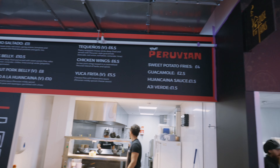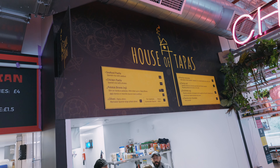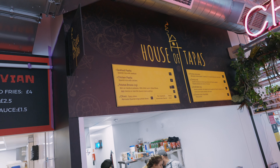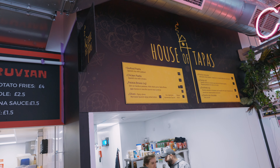They've all got reasonable size menus. Here's the House of Tapas — seafood paella at £11.50. I love Patatas Bravas — it's absolutely one of my favourites with the aioli. Beautiful.